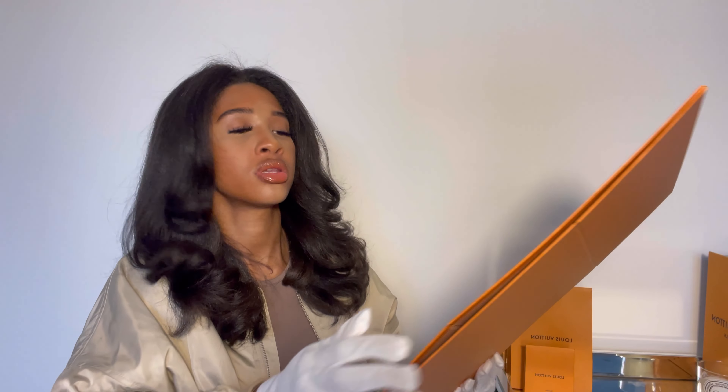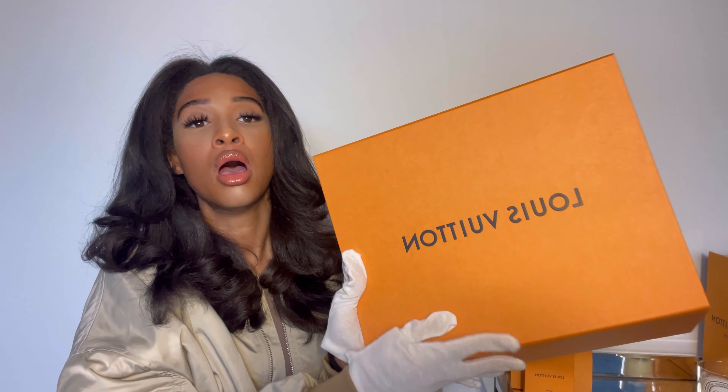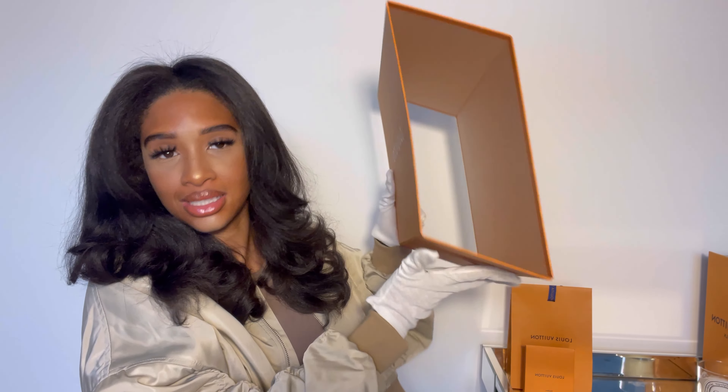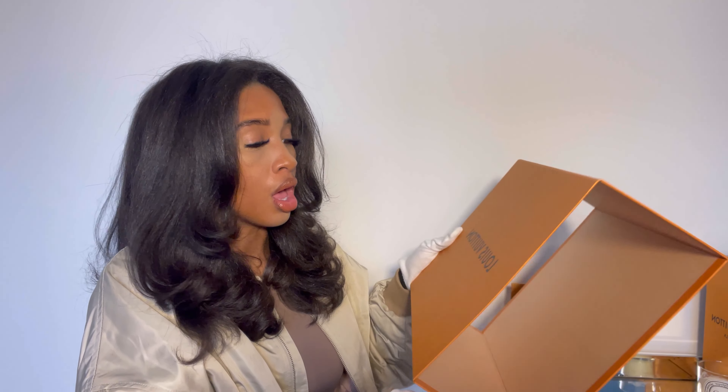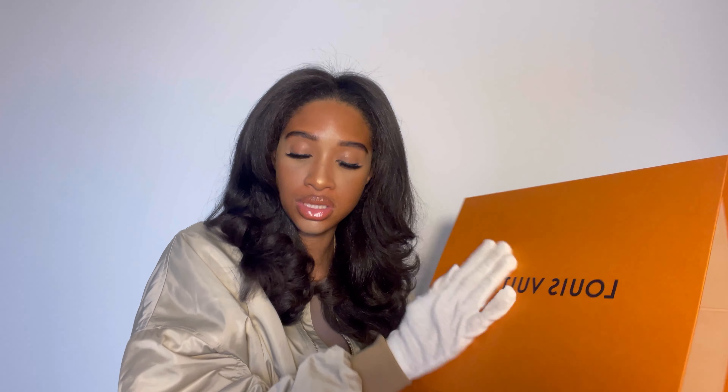With fakes, the logo is often off, the laces are off, or the boxing is off. I'll show you the box and dust bag the client sent them in for reference. These trainers have been authenticated by us and Entrupy, so we've got the green light. Your box should be grainy — I've seen some very high-shine boxes, so watch out for that.